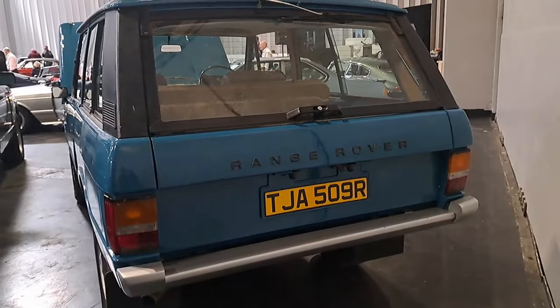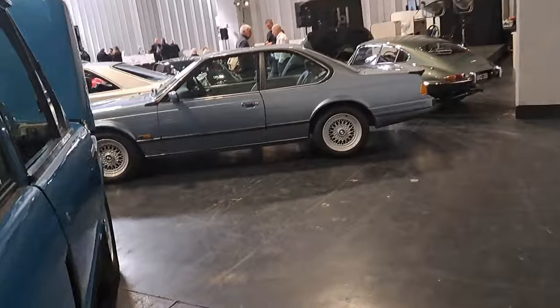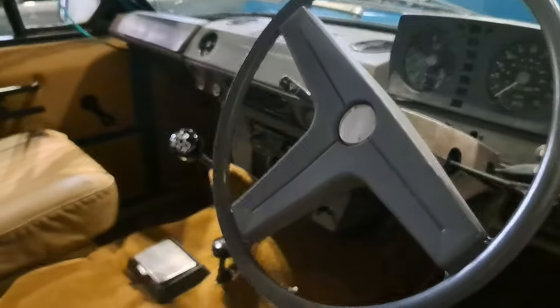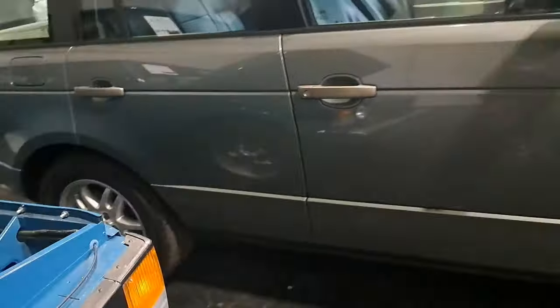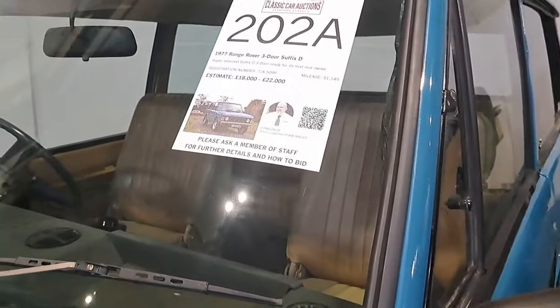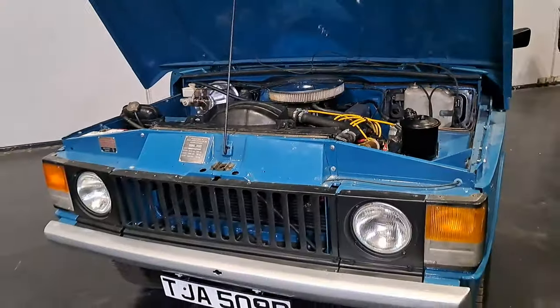How about this classic Range Rover? Oh yes, look at this - very nice inside actually, very nice indeed. With the V8. This is a Suffolk's D from 1977, 18 to 22,000. Very good.